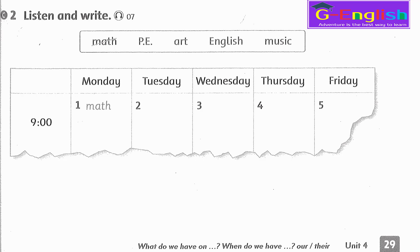4. So when do we have P.E.? On Thursday? Yes. We have P.E. on Thursday. 5. So on Friday, we must have English. 6. Yes. English is on Friday.